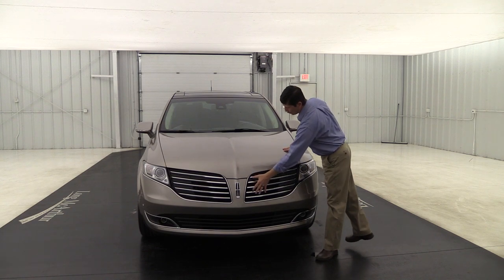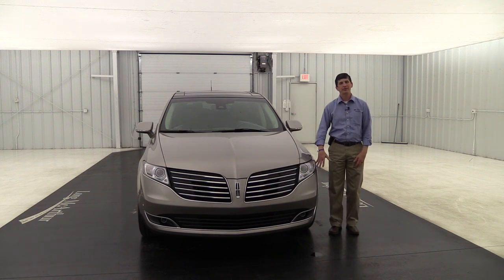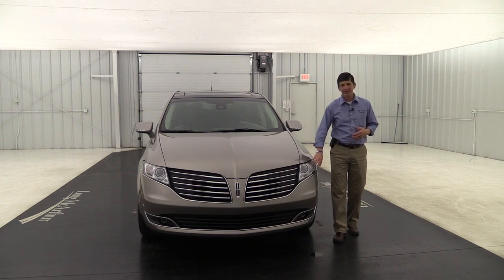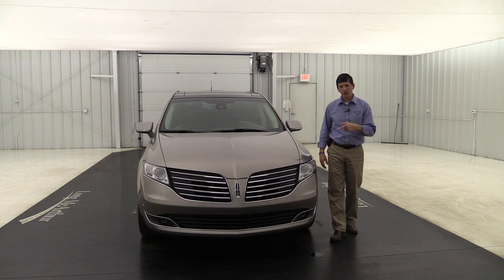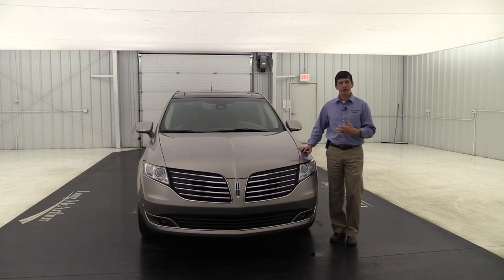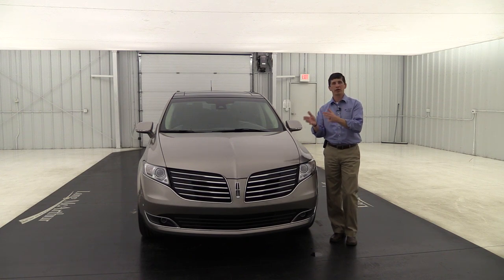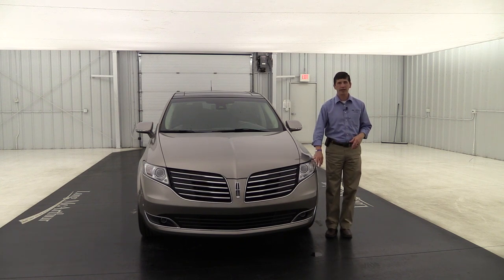Up front you'll see the chrome split-wing grille with chrome surround around the automatic HID headlights - they come on automatically as it gets dark and are rain-sensing as well. HID is so much brighter. One of the features I really appreciate is the adaptive headlamps, which turn to light up the road as you're turning, plus auto high beams - these are standard on all MKTs, features you'd normally only find in a luxury package on other lineups.